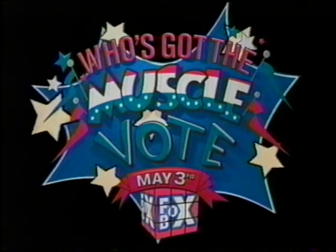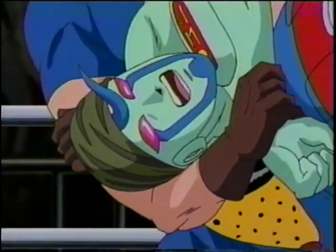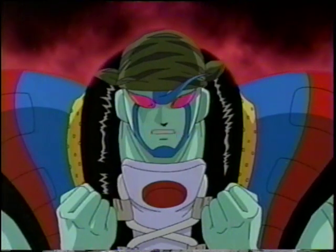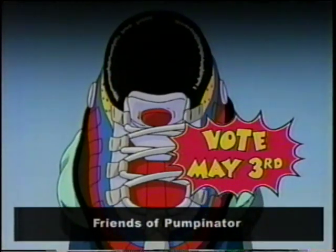Who's got the muscle? Vote May 3rd, only in the Fox Box. It isn't easy being a size 600 and a half quadruple E super villain. Just walk a mile in my shoes. On May 3rd, vote Pumpinator — favorite wrestler in the universe.